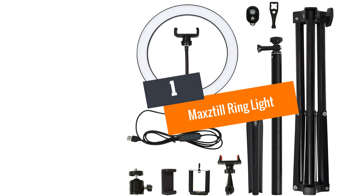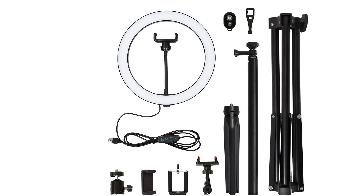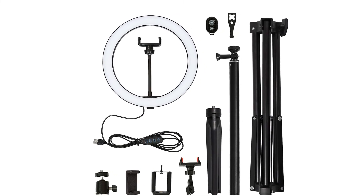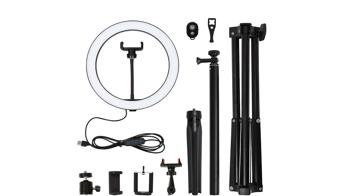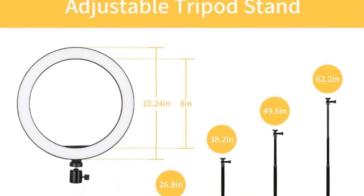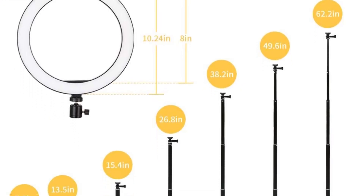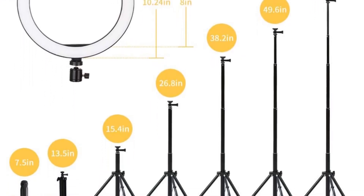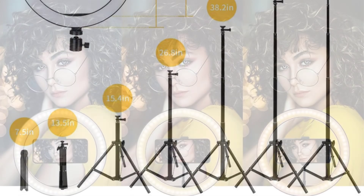Number one: Max Still Ring Light. This selfie ring light has a Bluetooth remote controller, and the three different lighting colors increase the usability of this fixture. The color temperature is adjustable from 3300 to 6500 Kelvins. The included universal phone holder rotates at a 360-degree angle, and the gooseneck holder flexibly rotates in any direction.